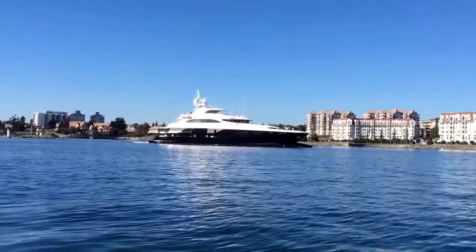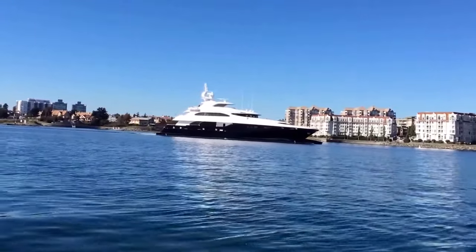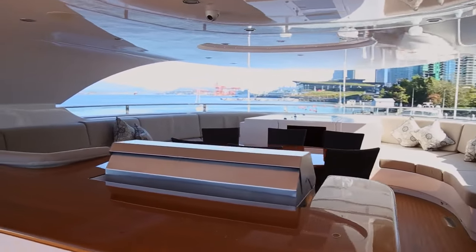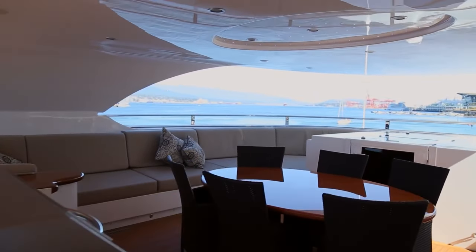As for the exterior, the hull was designed to cut through the water, allowing the Zenith to travel at a top speed of 29 knots. Zenith was last sold in 2018 for a reported $19 million.